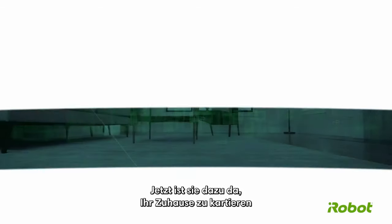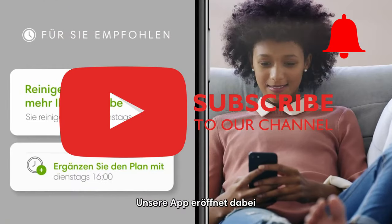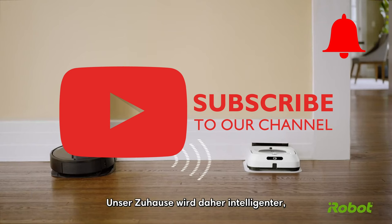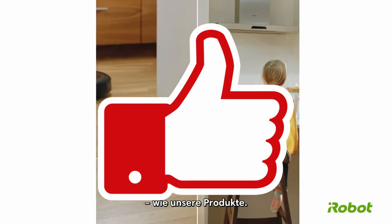Before we get into our rankings, I'd like to ask you to subscribe to our channel and click on the notification bell if you don't want to miss any of our next rankings. If you like the video, I'm happy about a thumbs up. And if not, please tell us in the comments what we should do better.